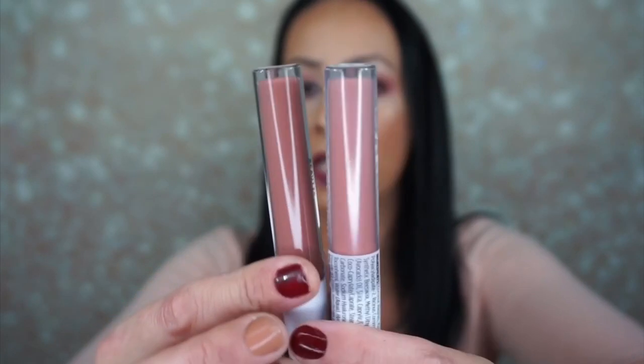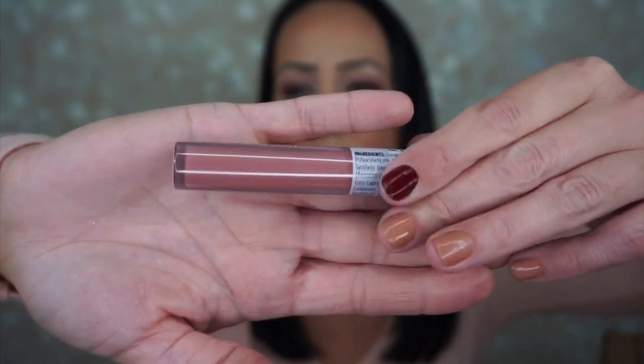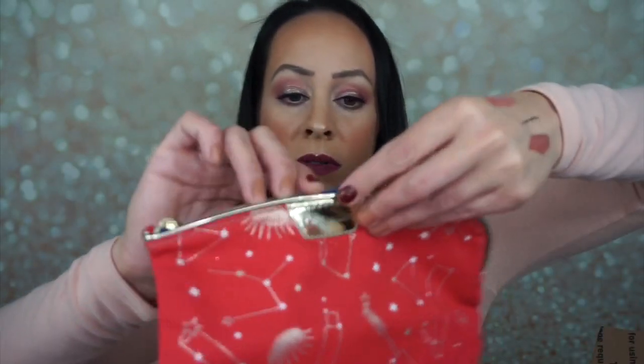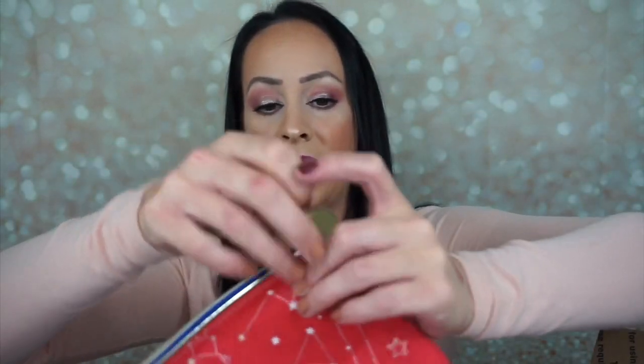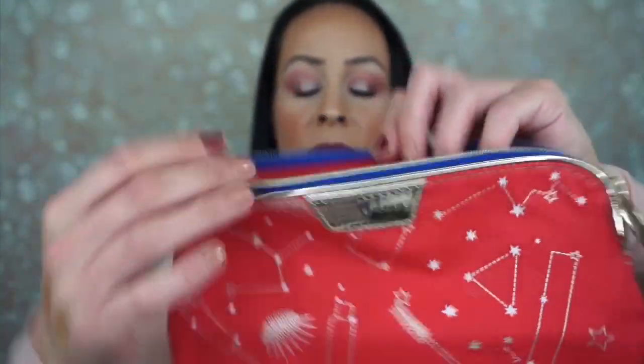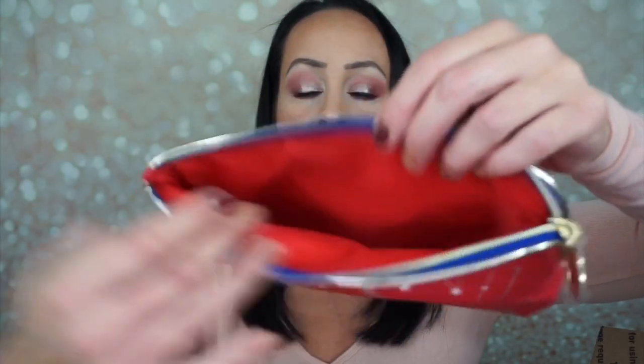The next thing is another Honest Beauty Liquid Lipstick in the shade Off Duty. These shades are very similar, but Off Duty is a little bit paler. After that, we have an Estee Lauder makeup bag — that is really, really cute. The zipper is blue and it's red on the inside, but I love this color blue. It's like a royal blue.